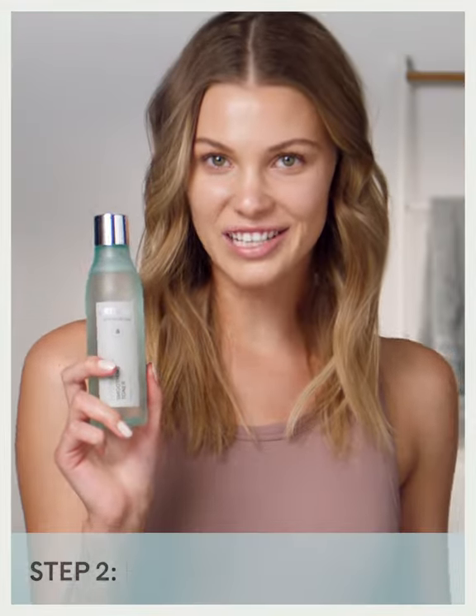I love this toner. It leaves my skin so clean. Fun fact: toner helps you absorb all the other products better.